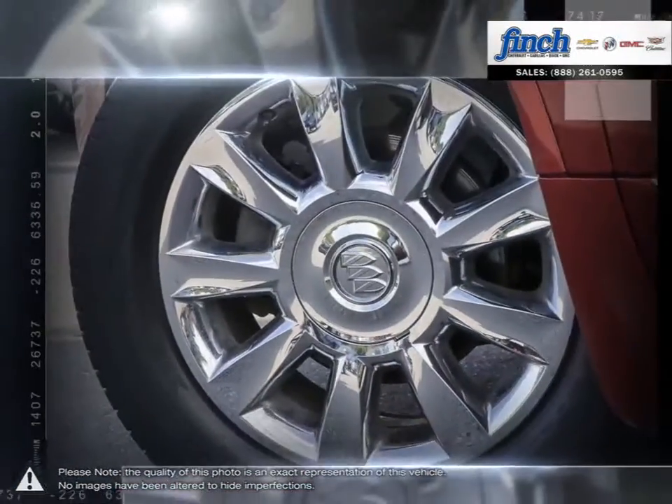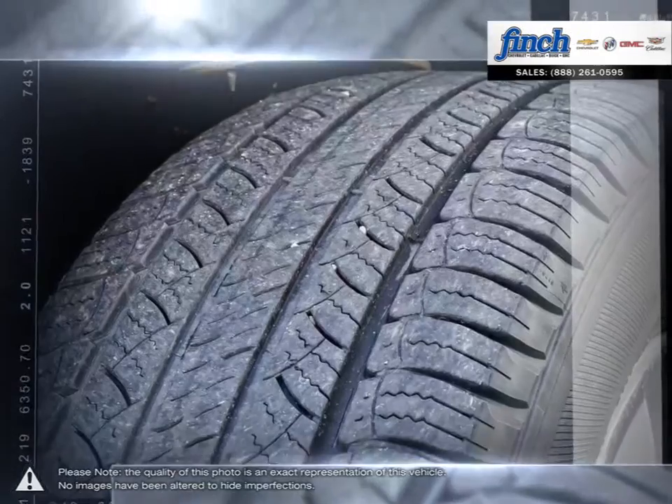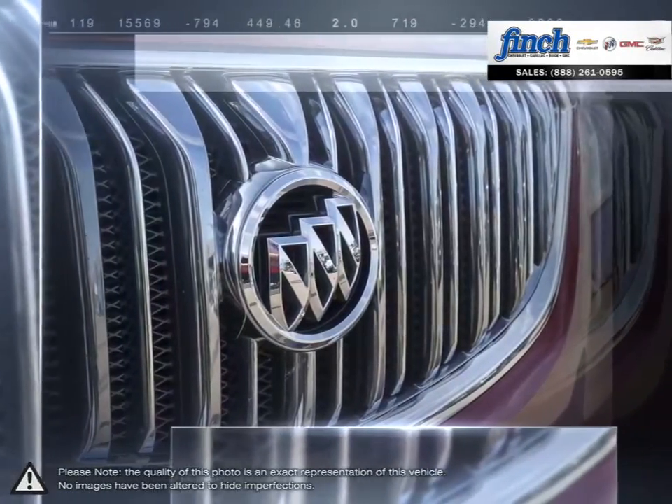Don't let its sleek exterior, generous face, and inviting cabin fool you. The Enclave knows how to perform and is proof that you can enjoy real luxury, performance, and capability without sacrificing fuel efficiency.